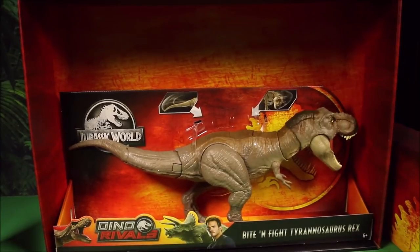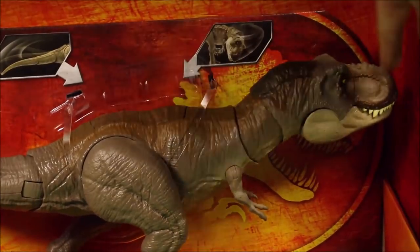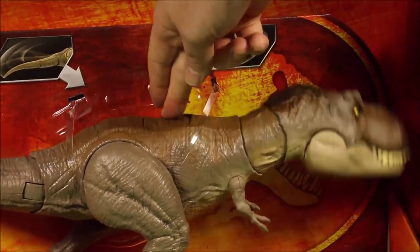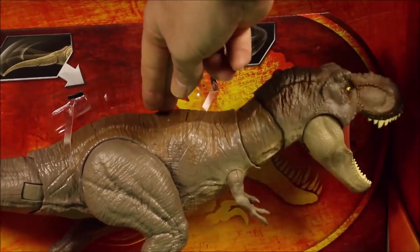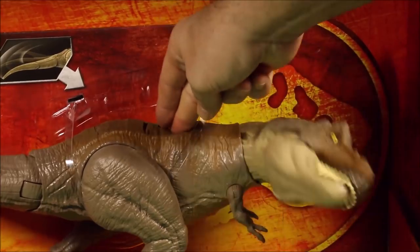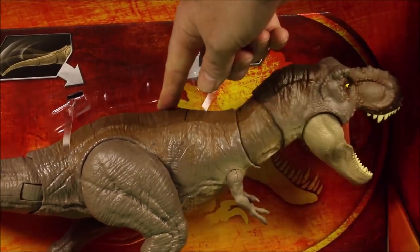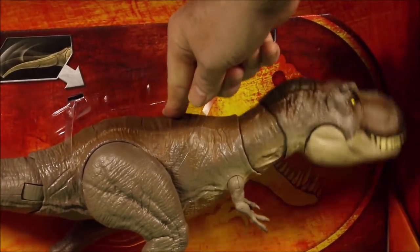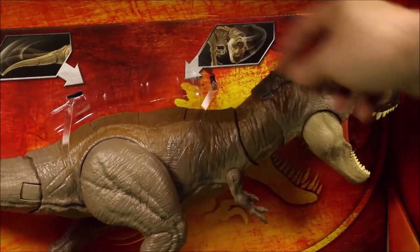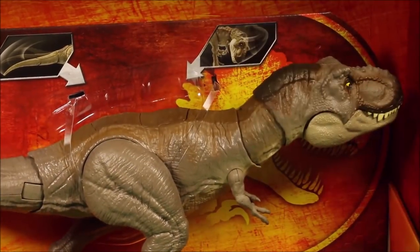I think this guy's defective — look at that, the mouth's open now but the mouth stays closed. My other one's mouth is always open, so this one must be defective. But you know, it's kind of cool — you could have its mouth open or closed. I do like that, even if it is possibly defective.